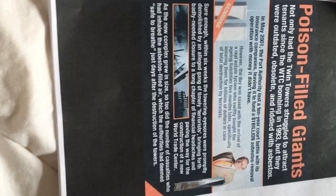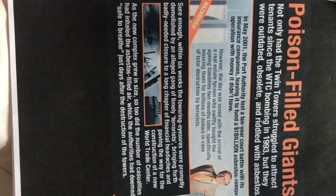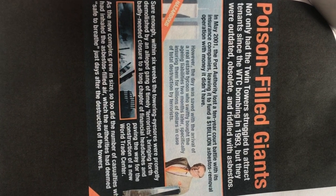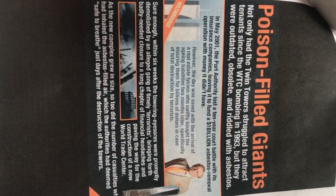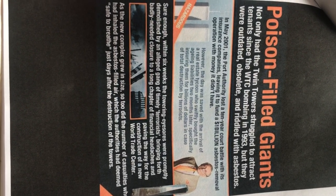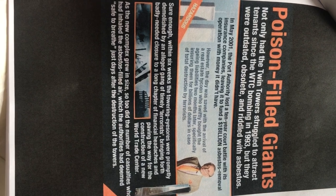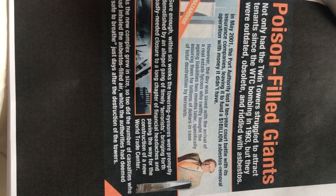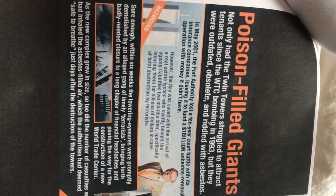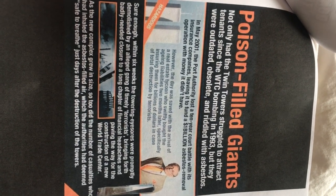These cell phone technologies — that's how intelligence agencies work. I feel bad for the cops. These people are running America, and cops are getting shot up. People are so pissed off they're walking into police environments and just pulling out a gun and killing them because the government's not doing anything to protect the people. In May 2000 the Port Authority lost a 10-year court battle with its insurance company, leaving it to fund a $1 billion asbestos removal operation with money it didn't have. The day was saved when a real estate tycoon swiftly bought the aging liabilities and specifically insured them for billions of dollars in case of total destruction by terrorists.